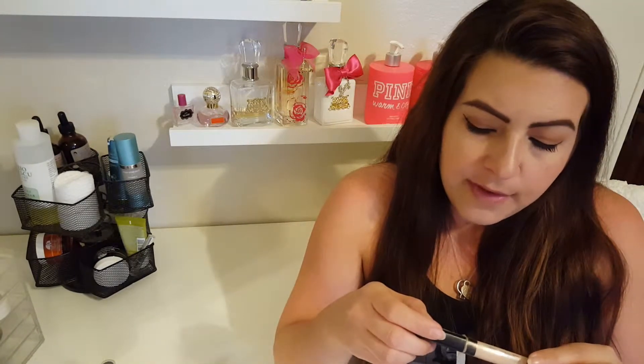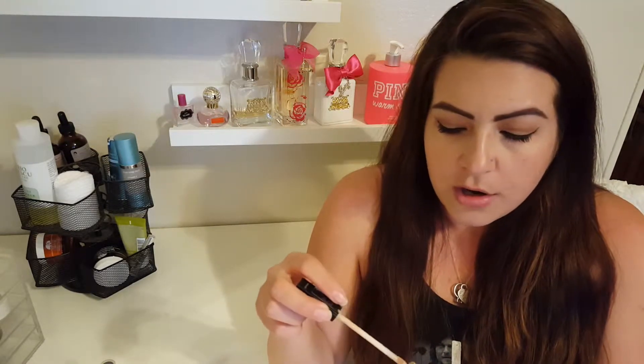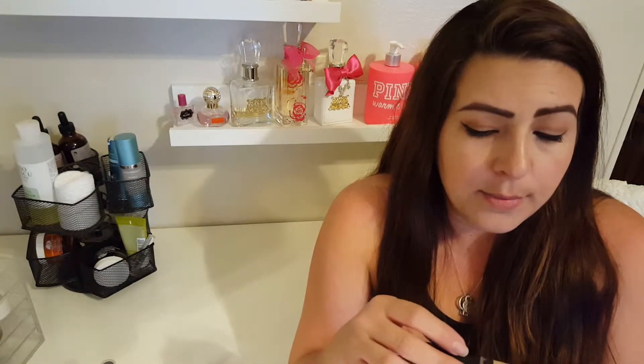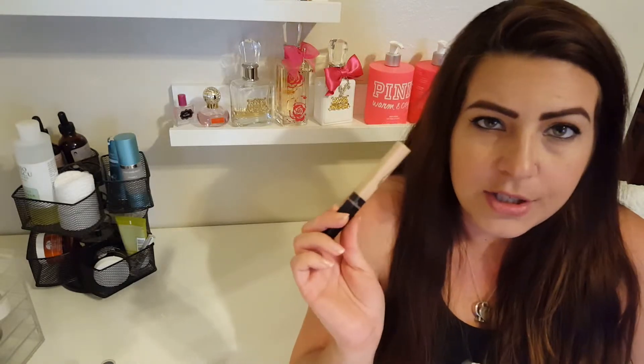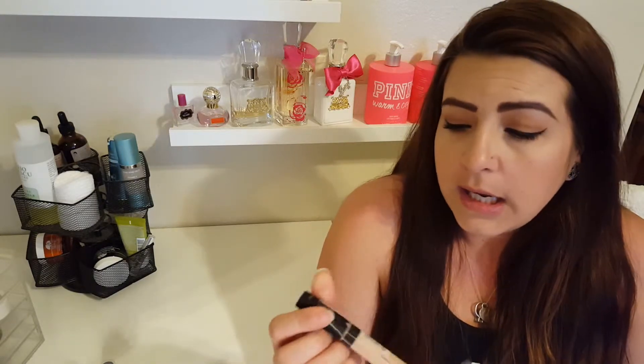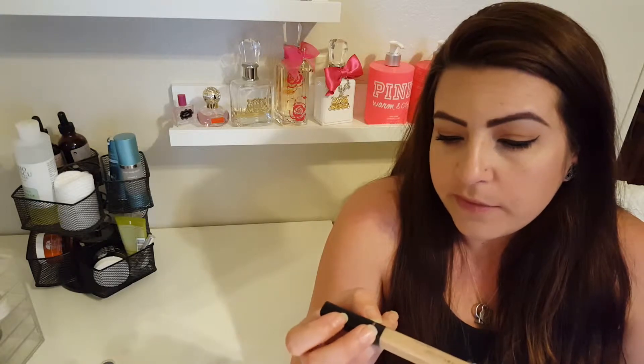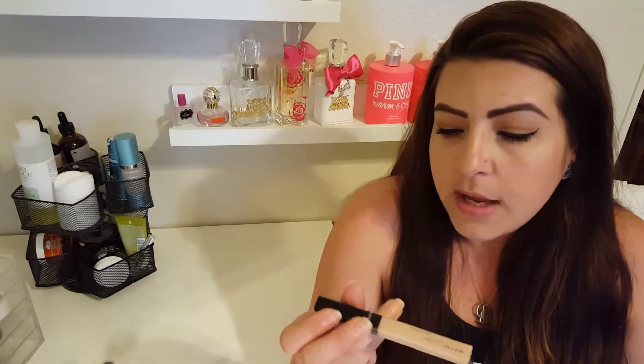For concealers, I have the Maybelline Fit Me Concealer. This one reminds me a lot of the NARS Creamy Concealer, but it's actually better for me. The NARS is just a teeny bit thick and it tends to cake up on my fine lines under my eyes, whereas this one is just a hair thinner and gives me a little bit more blendability. This one is shade 15 or 150 — the label is a bit worn — but it's in fair.